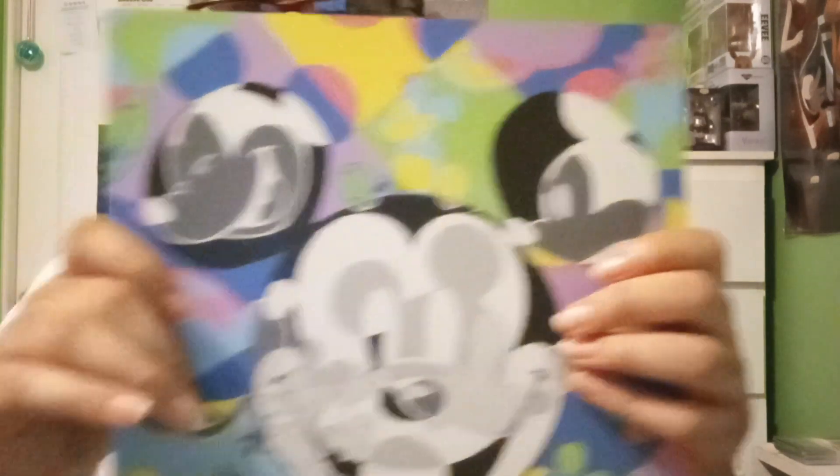A guy who's colorblind actually managed to make this amazing piece of art, which I am now an owner of. By the way, I was reading what was on the back of this. So that's what I wanted to show you guys.